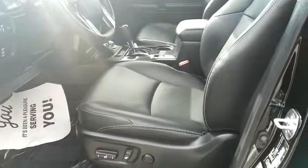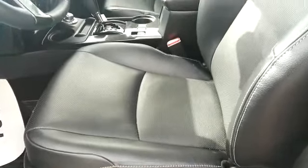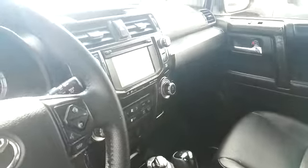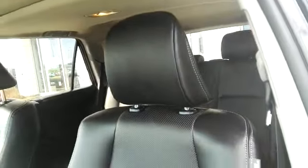You've got leather, power seat, heated seats, ventilated air-conditioned seats, navigation, and the moonroof. It's a seven-seater, fully loaded with a towing package as well.